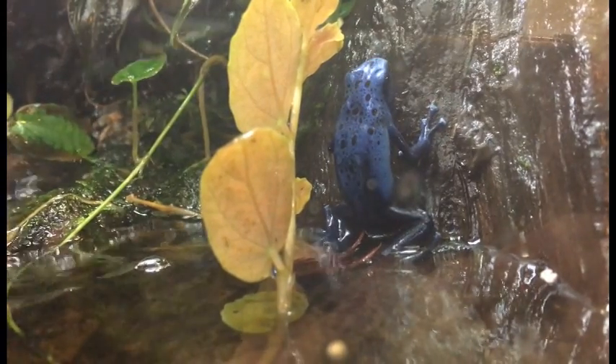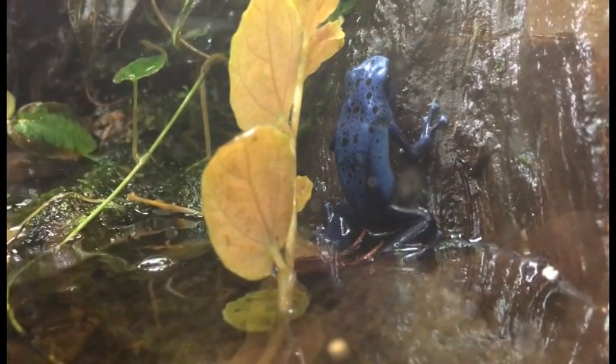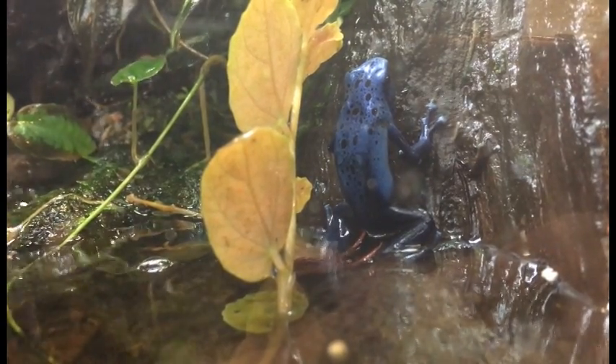Now of course you hear the name 'poison' and you think oh my gosh. They actually have a toxin that they can secrete out of their skin that can kill small animals. For somebody like you, it's not going to be deadly — might irritate your skin — but they're tiny so they usually only kill small things. A lot of times they use that toxin not to kill things for food, but to keep predators away.